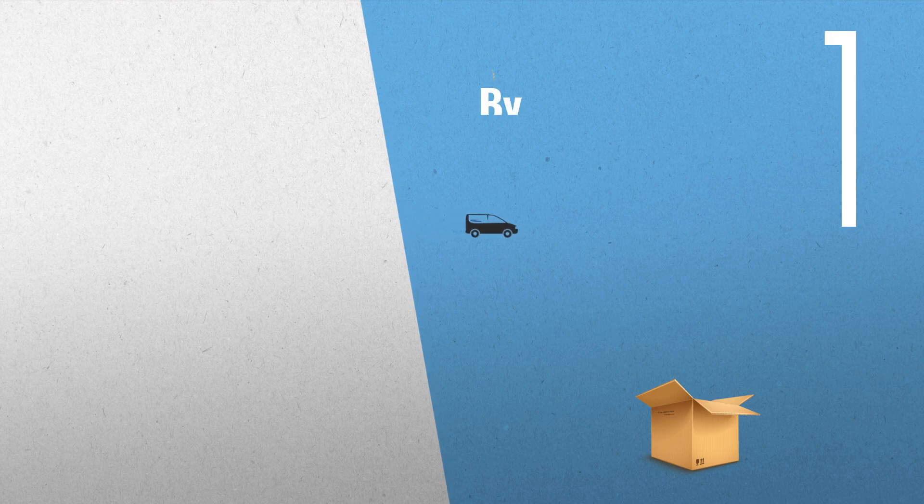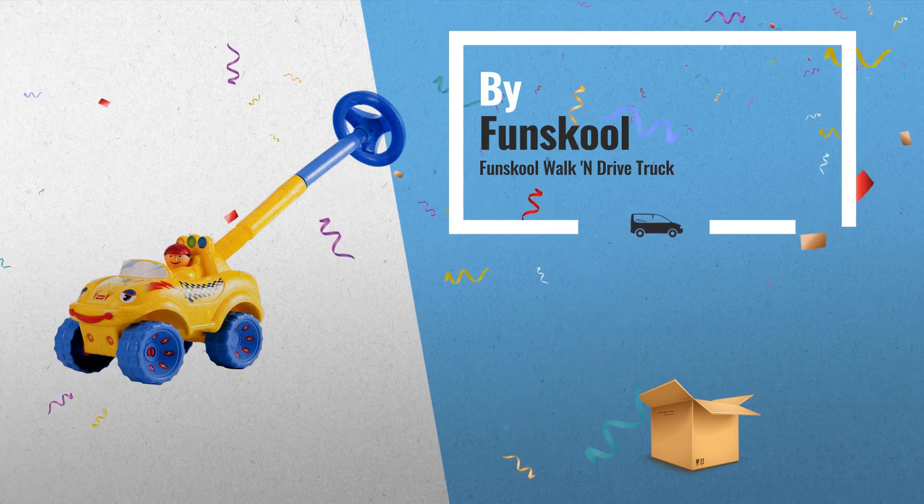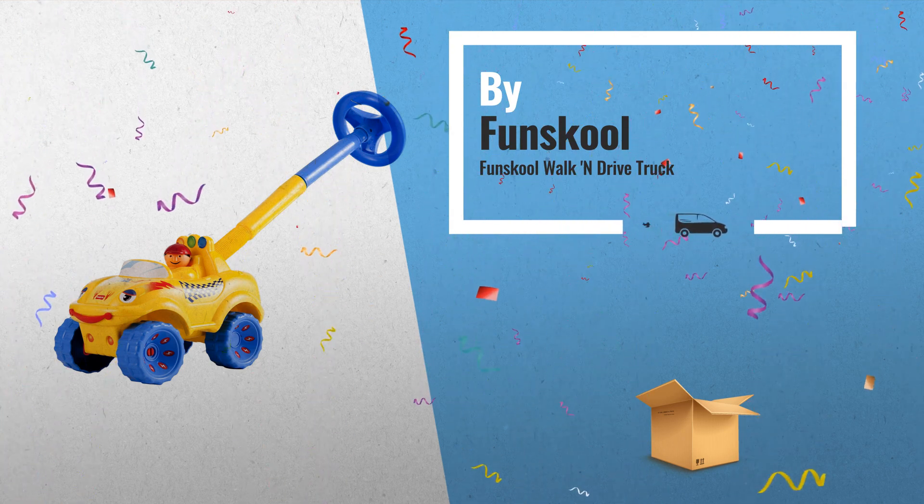Number five: Your little one now has wheels of his own. Watch him zoom around the house with his very own Fun School Walk and Drive Truck, also by Fun School.